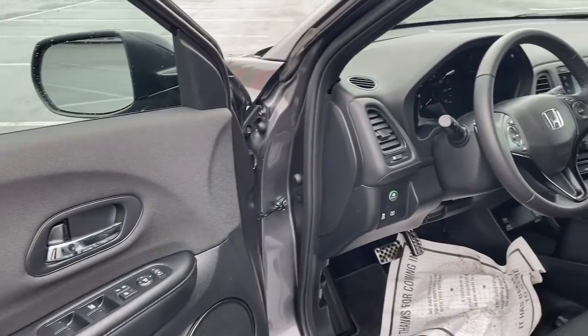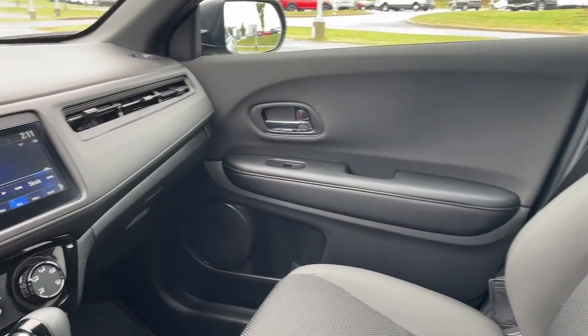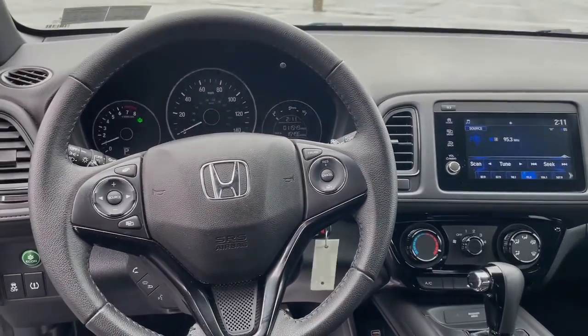These are just some of the great options this vehicle comes with: keyless entry, fog lamps, electronic stability control, aluminum wheels, traction control, and tire pressure monitoring system.